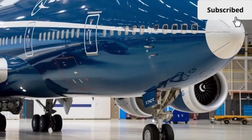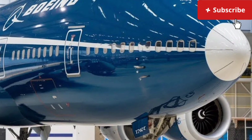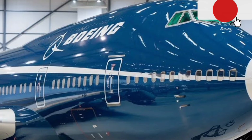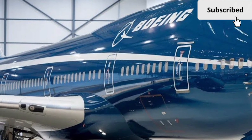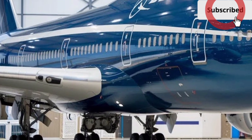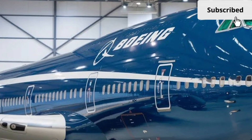Inside the cockpit, the 2026 Boeing 747 is thoroughly modern. Traditional analog gauges are replaced with large digital displays, providing pilots with clear, customizable flight information. Advanced flight management systems, artificial intelligence-assisted monitoring, and predictive maintenance alerts help reduce pilot workload and enhance safety.